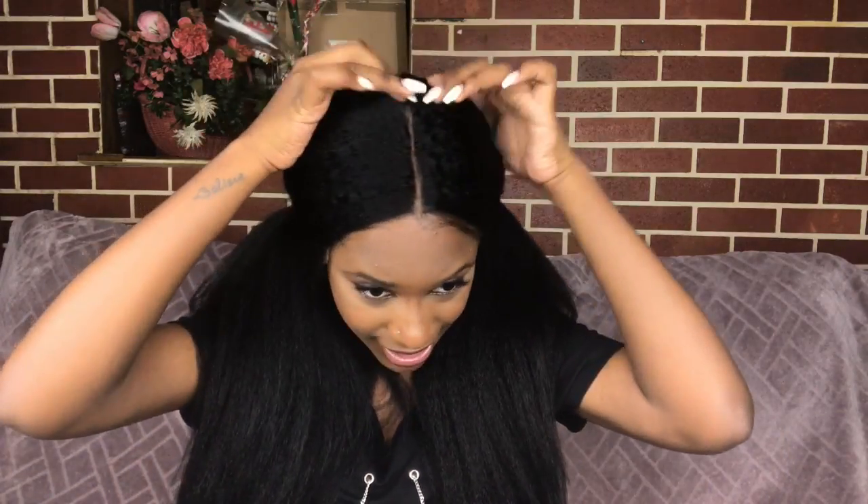I really feel like this wig flat ironed would look so nice, especially with the amount of parting space you get. Look at all that parting space — that parting space is honestly about five to six inches deep. I really, really like it. And one thing I love about the lace is it's really soft, there's no line of demarcation. As you can see, it blends right through with my skin.